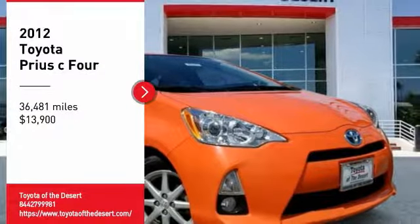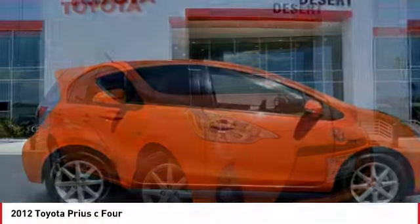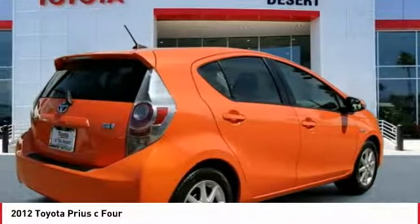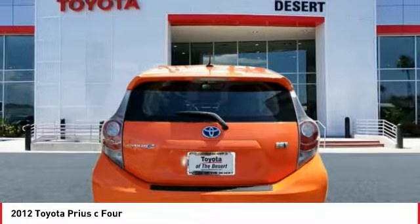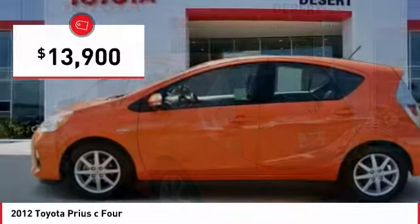We are pleased to show you the 2012 Prius C. A sporty look, premium interior, and safety features galore are all characteristics of the Toyota Prius C. The Prius C was also built with efficiency in mind and is priced below $15,000.